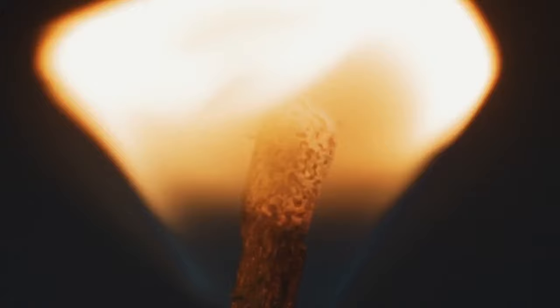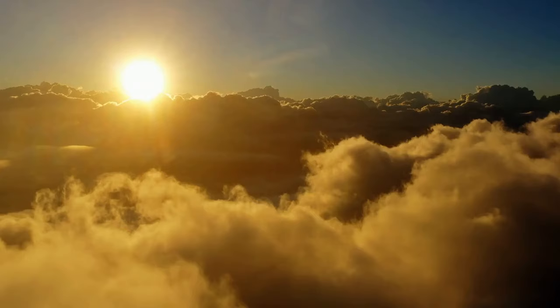Number 4: How to light a match in windy conditions. Cut thin shavings towards the striking end of the match. When you light the match, these curled strips will catch fire at once, creating a strong flame.